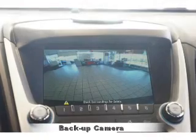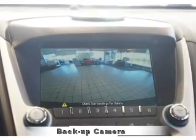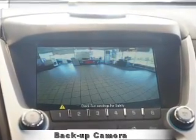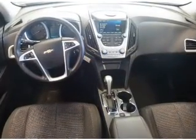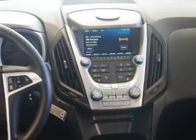Inside you'll find Bluetooth connectivity and auxiliary input, steering wheel controls, curtain head airbags, front airbags, side airbags, low tire pressure warning, child safety locks, iPod integration, and cruise control.